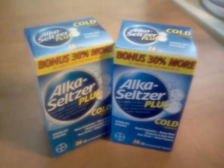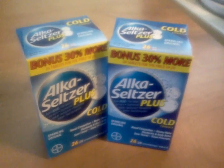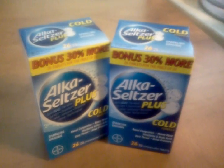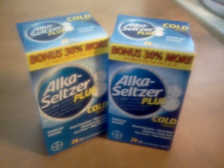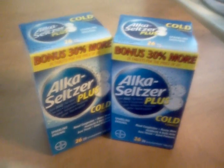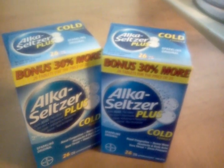Hello everyone. This is just a quick video to give you a heads up on a deal that I found today. If you have a Dollar Tree store and a Walmart near you, you need to gather this coupon. This is a $2 off any Alka-Seltzer product, any size, that was in the 12-2 Red Plum.